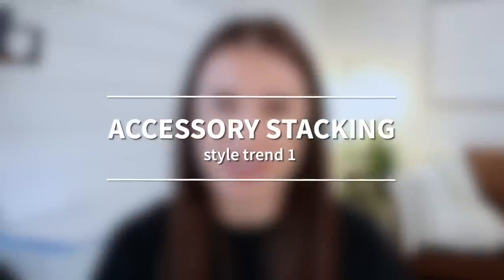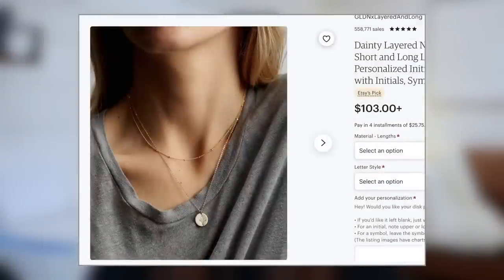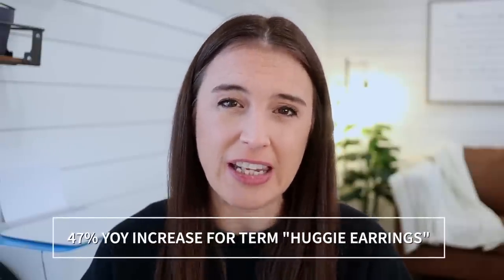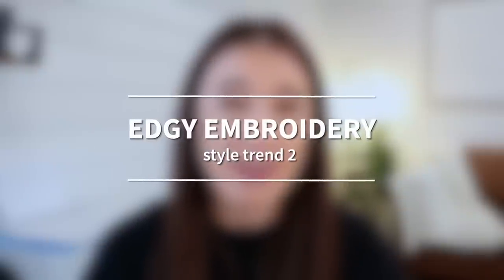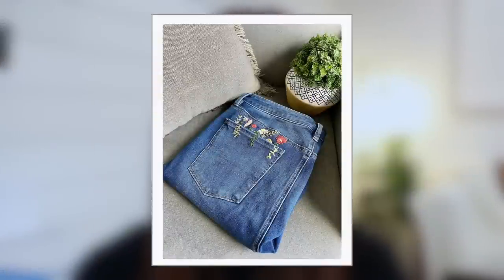Moving on to our style trends. First up is Accessory Stacking — we're not just stacking rings anymore; we're thinking bracelets, earrings, and necklaces. Consider dainty gold minimalist necklaces along with stackable hoops, huggy earrings, and studs. There's been a 47% year-over-year increase on Etsy for the search term 'huggy earrings.' Next is Edgy Embroidery. Embroidery is being thought of differently than ever before — consider being creative and out of the box with this if it's within your niche. Think about adding embroidery to garments in unconventional places, like a sweatshirt collar or on jeans. The edgier, the better.